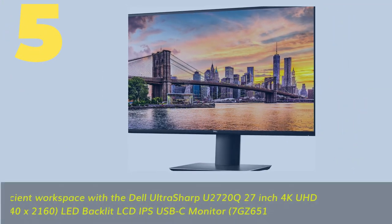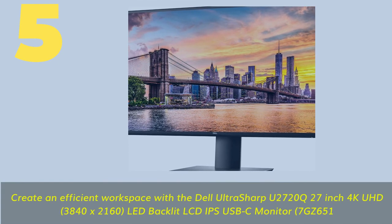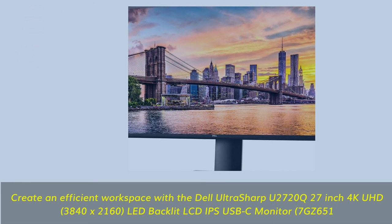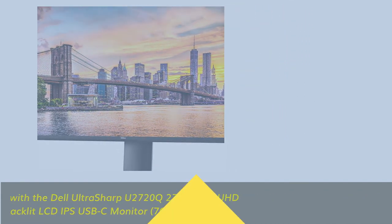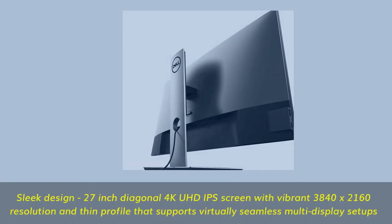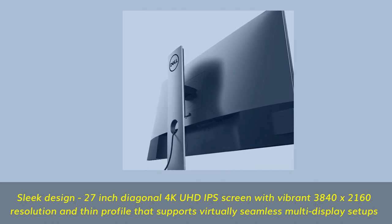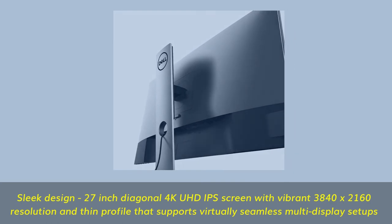Number five: create an efficient workspace with the Dell UltraSharp U2720Q, a 27-inch 4K UHD 3840 by 2160 LED backlit LCD IPS USB-C monitor. Sleek design with a thin profile that supports virtually seamless multi-display setups.